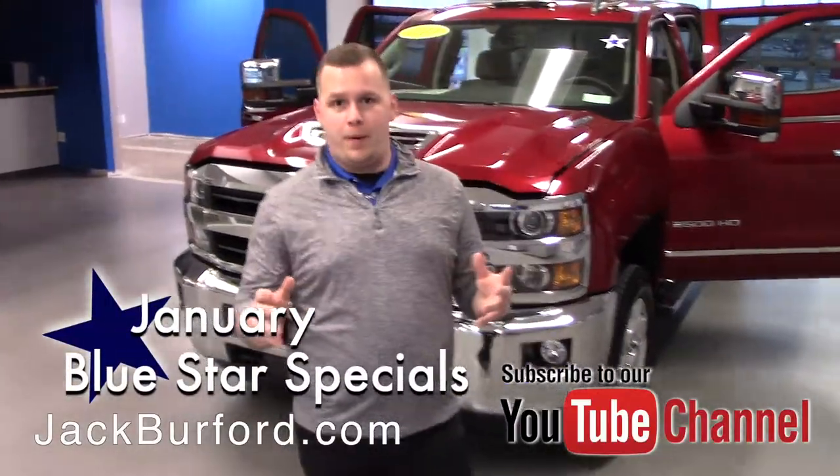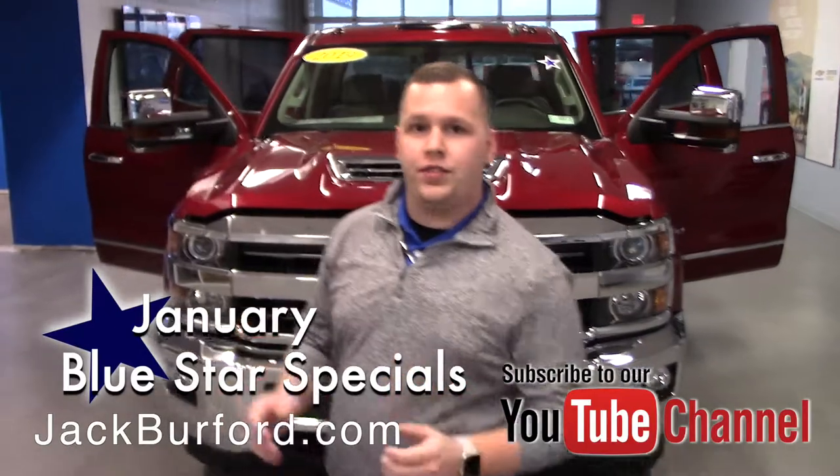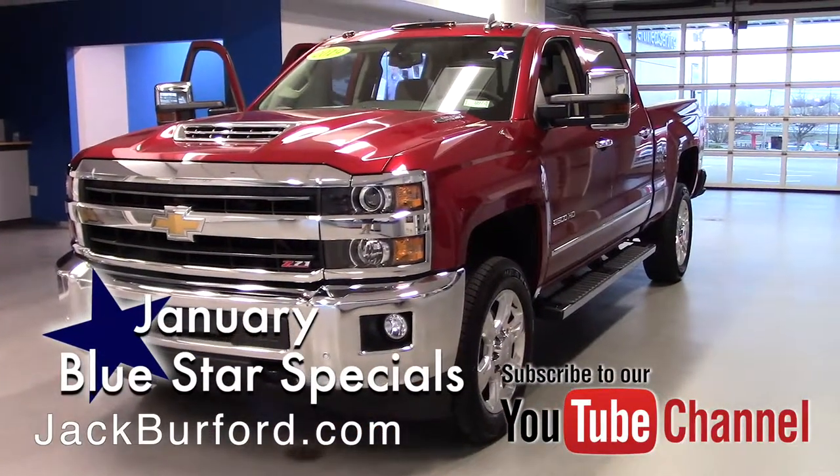Hey everybody, it's Josh the Chevy Pro here at Jack Burford Chevrolet. Right behind me is one beast of a vehicle — this is the 2019 Chevy Silverado 2500 with the 6.6 Duramax engine in it.